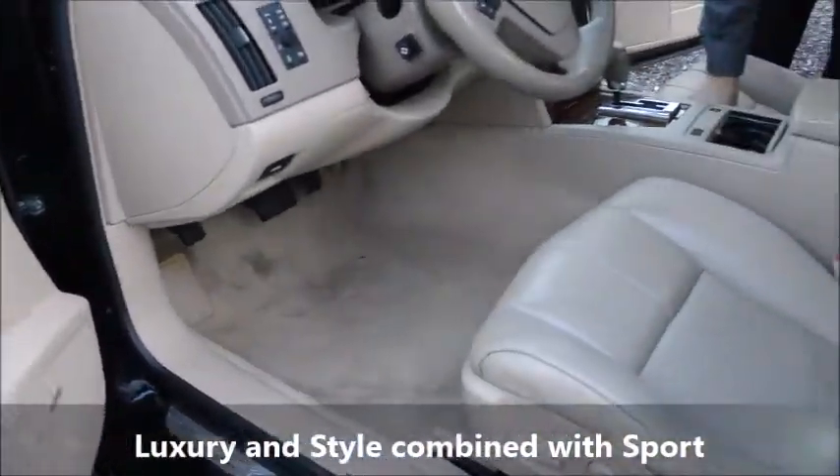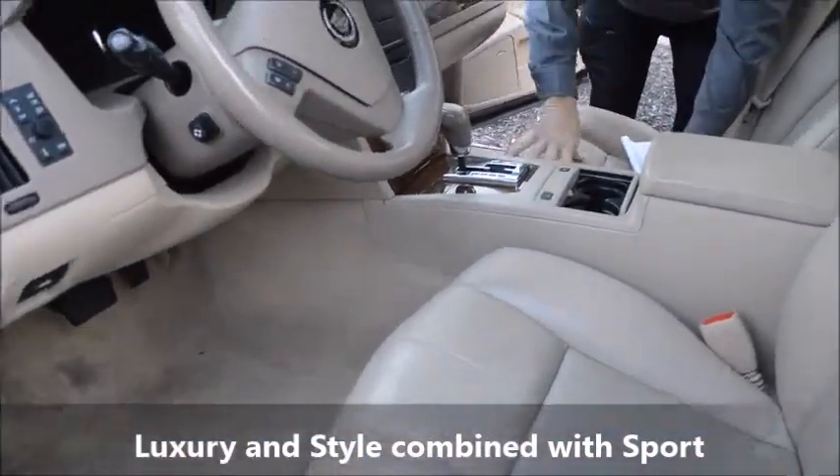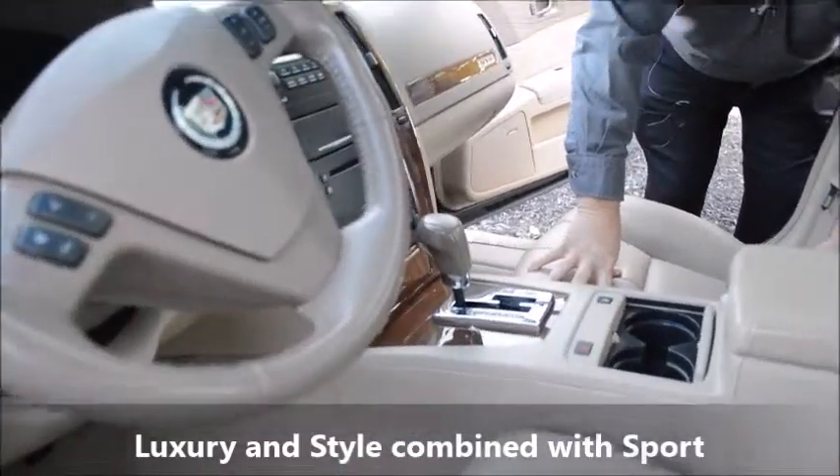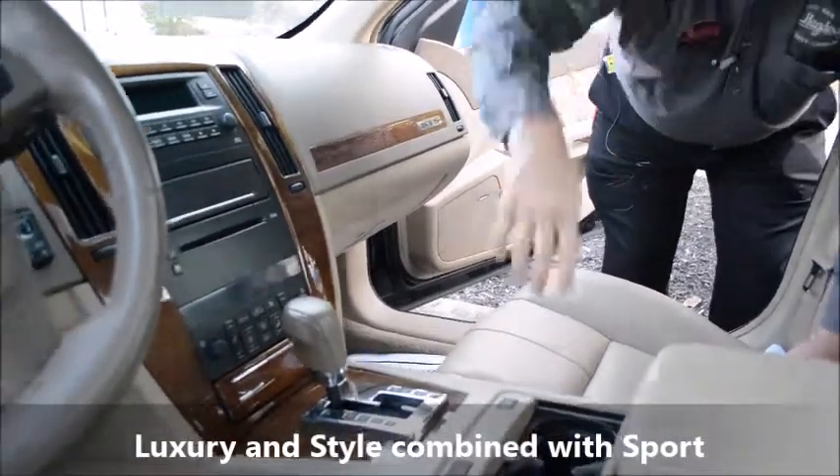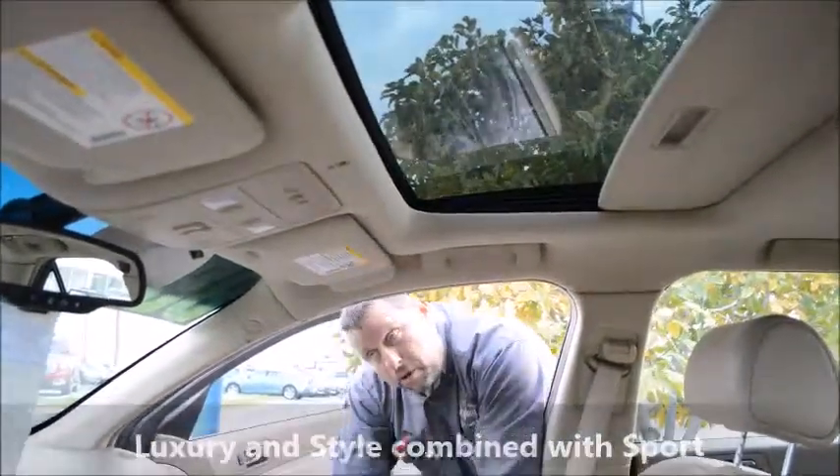As we get into the front of the vehicle, of course all Cadillac amenities are always going to be power windows, locks, tilt, cruise. It's going to have the power seat, CD player, and the sunroof. It's a beautiful, beautiful car.